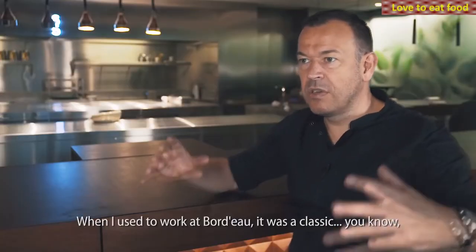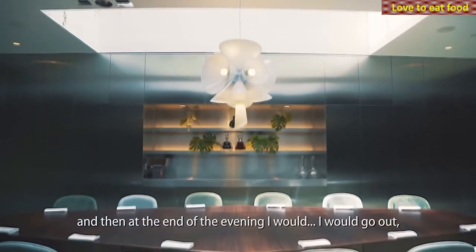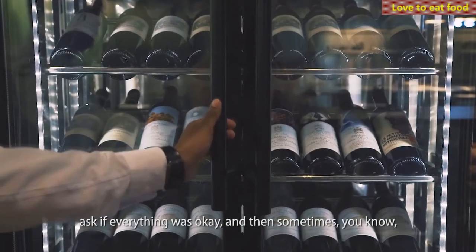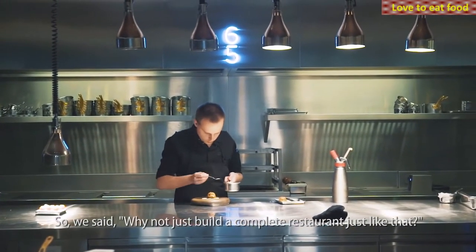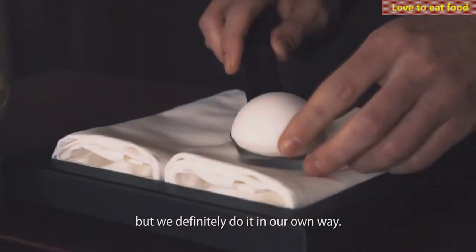When I used to work at Bordeaux, it was classic — you had a kitchen, chefs were locked up, and then you had a beautiful dining room. At the end of the evening, I would go out and ask if everything was okay. And sometimes we'd say, come and have a look in the kitchen. Everybody loved that. So we said, why not just build a complete restaurant just like that? And it's not like we're the first to do that, but we definitely do it in our own way.